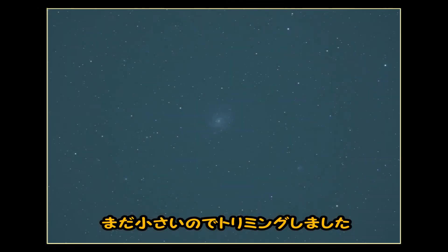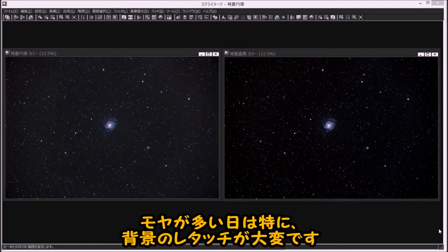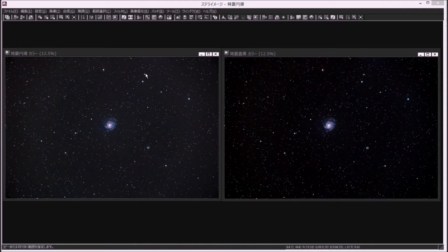This photo is an unprocessed straight-out-of-camera shot of the Pinwheel Galaxy, taken in the free time before the Linear Comet rose. To viewers outside the astrophotography world, this probably looks like a complete failure. But actually, this is what you might call the raw ore stage — from here, repeated image processing will turn it into a finished astrophotograph. On hazy days or days with thin clouds, retouching the background is extremely difficult, and I really struggled this time due to the light scattering.